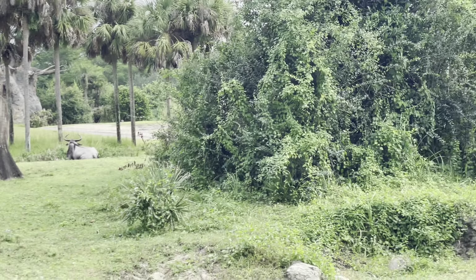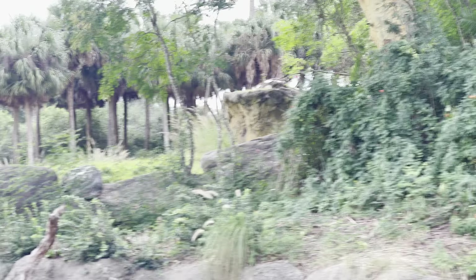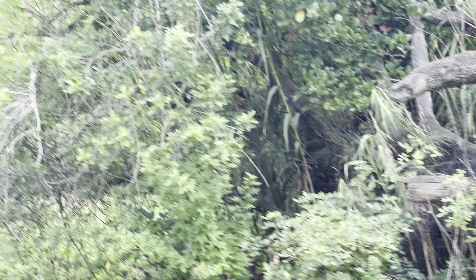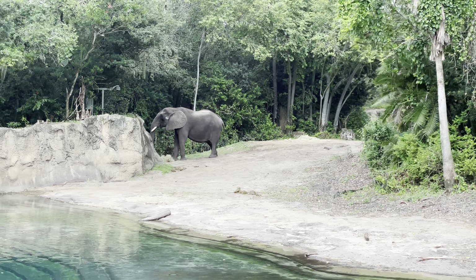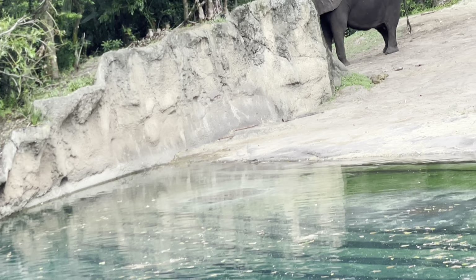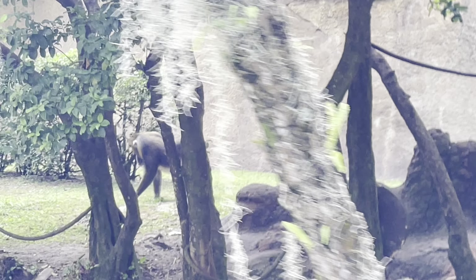We are now heading into elephant country — let's see what we can see. There's an African elephant on the right! And on the left, those are some mandrills. The males will look more colorful and weigh about 100 pounds, while the females will be about 40 pounds. They are monkeys because you can tell they still have a tail, whereas apes do not have tails.